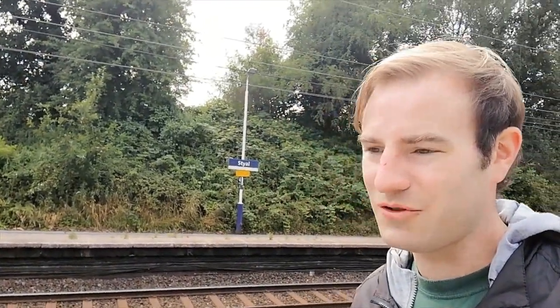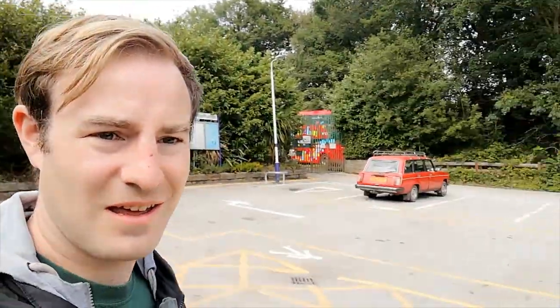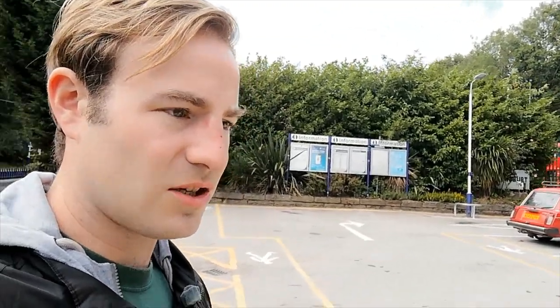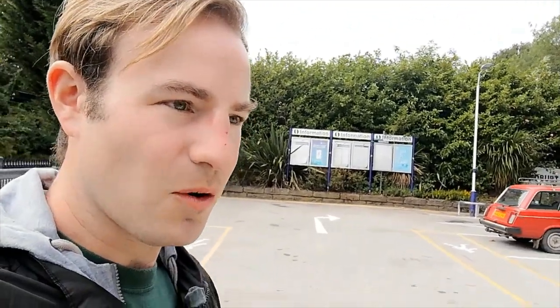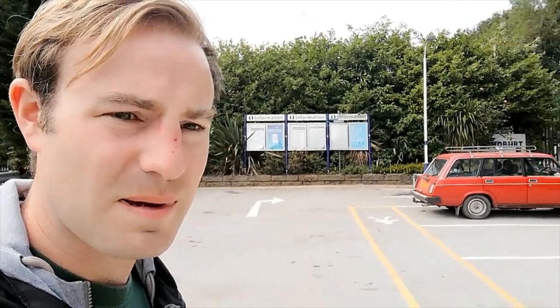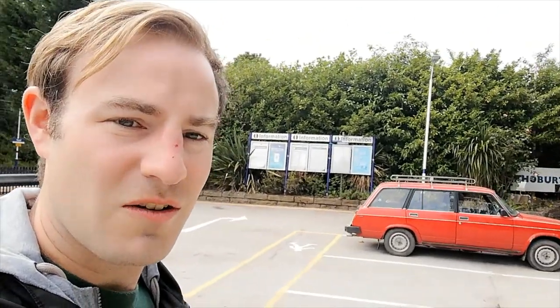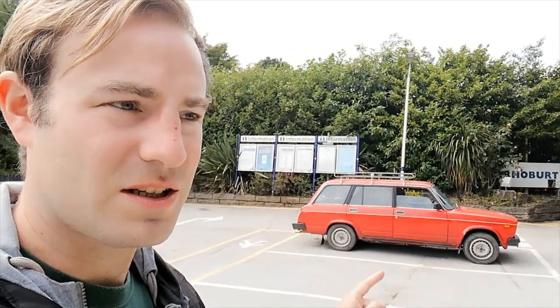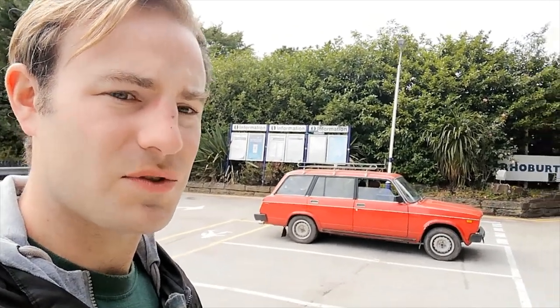Hello, thank you for joining me. I've just arrived at Styal railway station — I haven't come by train though, I've come in my car. What we're going to do in today's video is something a little bit different. This isn't a history video as such. Obviously up the road is Quarry Bank Mill but we're not going there. We're going to go to some of the National Trust lands, walk along the River Bollin, and follow a footpath I spotted on the OS map that goes very close to — actually under — the runway at Manchester Airport.